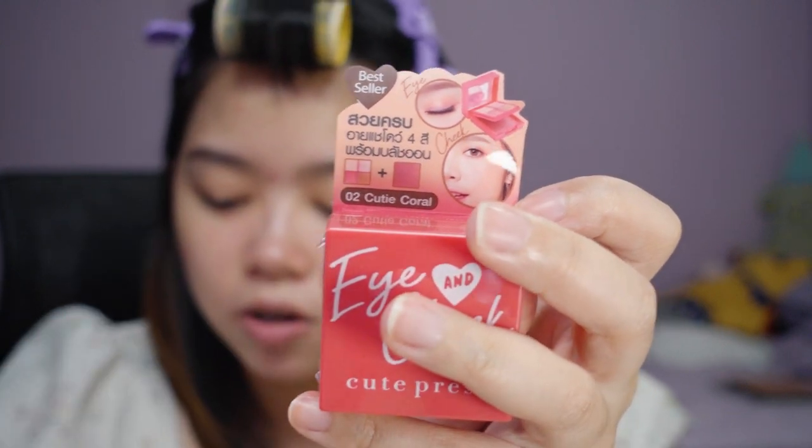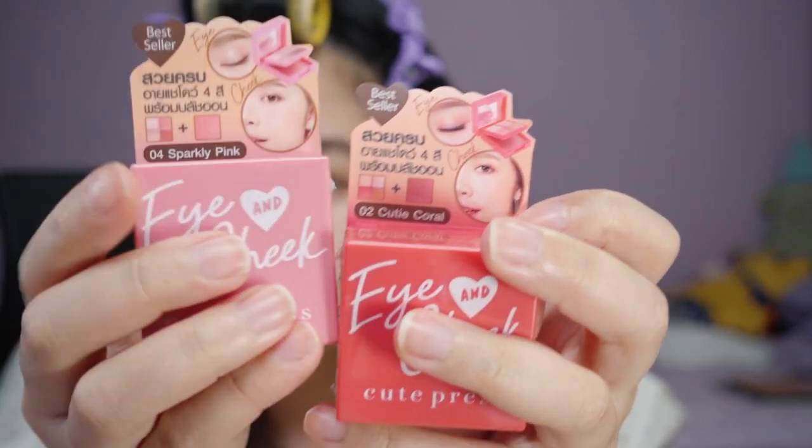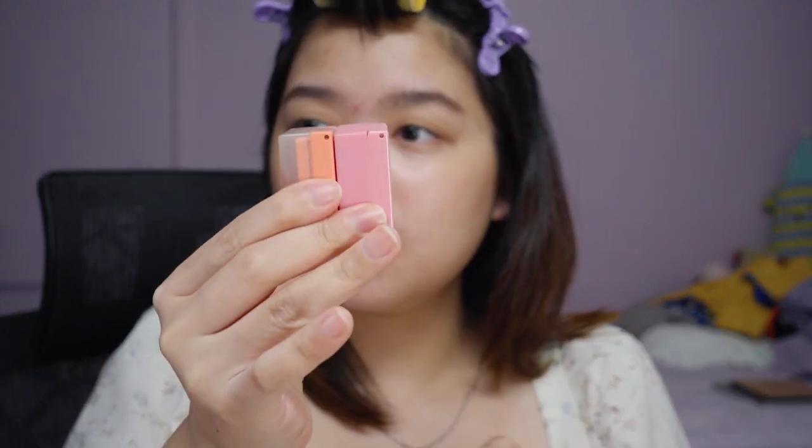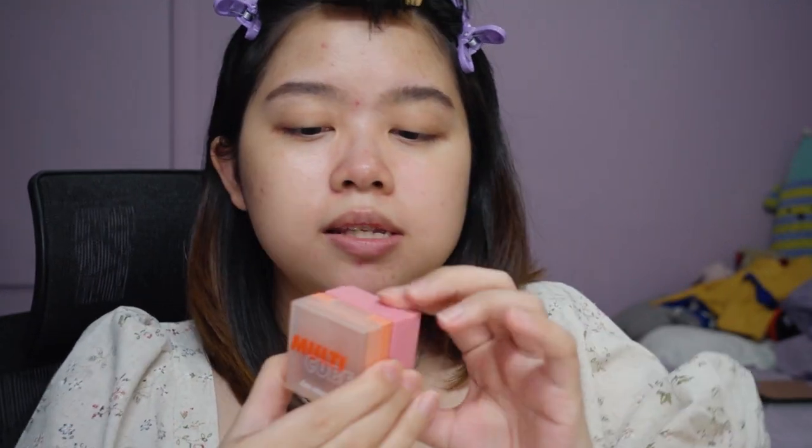And then I got this quad from Qtepress — two quads actually. I think it was a buy-one-get-one deal and one piece was like 200 baht, so each piece was about 100 baht, which is like four to six Singapore dollars. Crazy affordable. They have one called Cutie Coral and one called Sparkly Pink. This actually reminds me of the Multi-Q from Iron Man — same size and the packaging is a little bit different in terms of opaqueness and plastic.